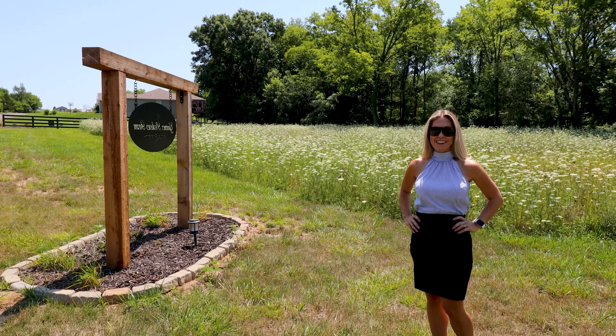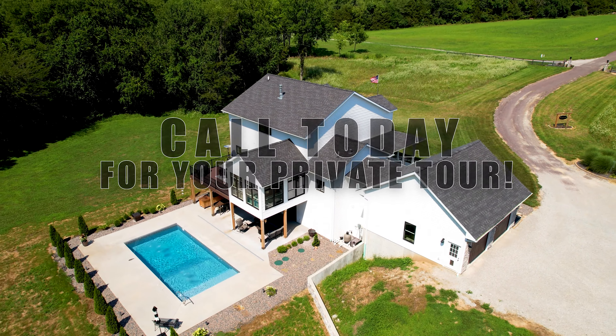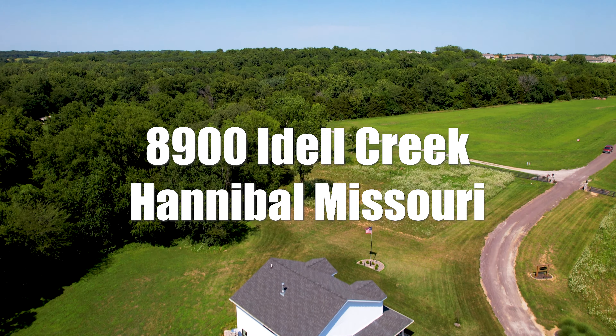Don't let your dream home slip away. Call me today for your private showing.